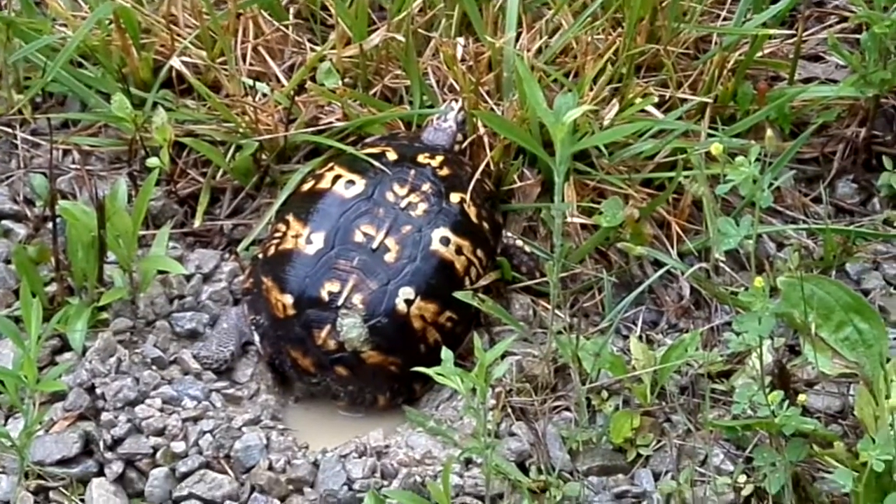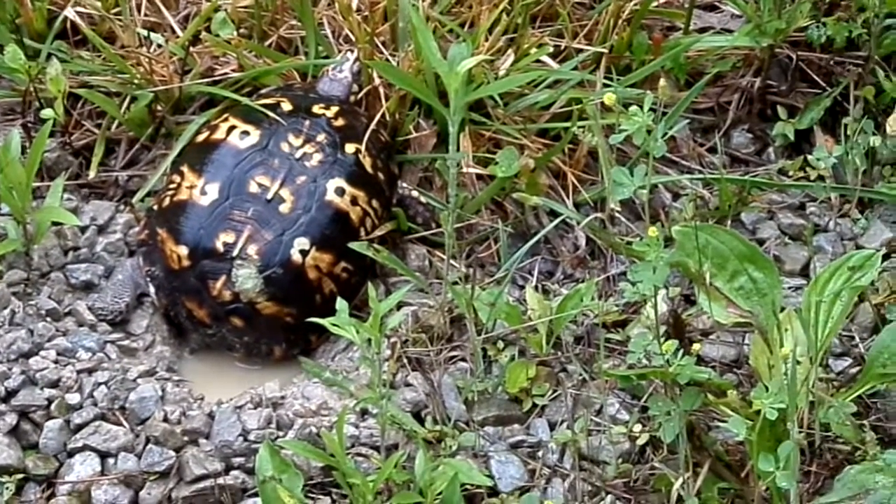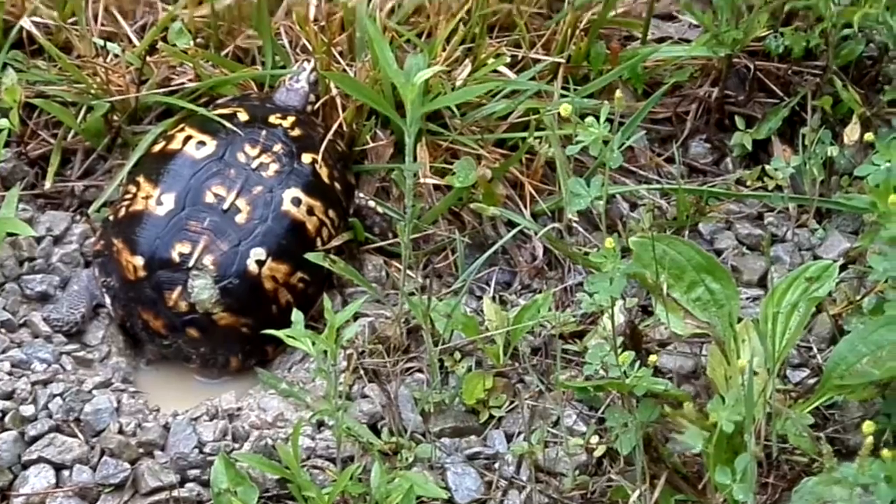Wow, this is so cool. Yeah, a lot of snapping turtles — they used to scare me when I was little.